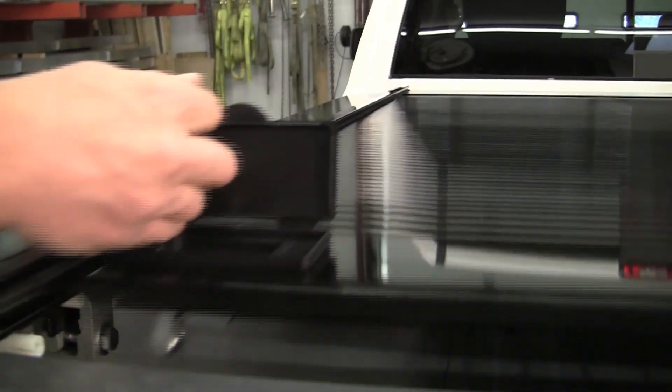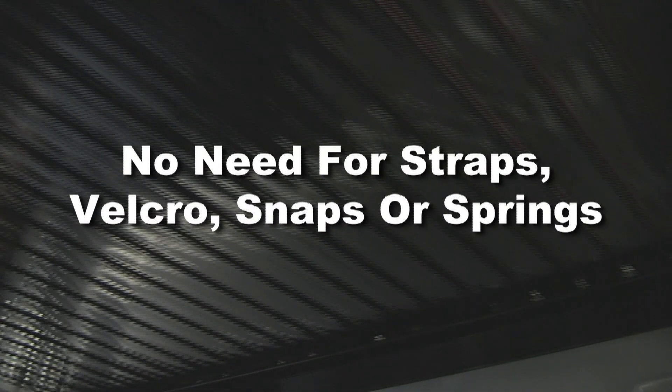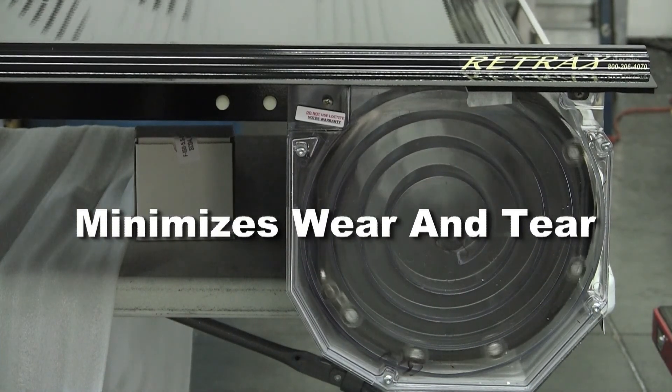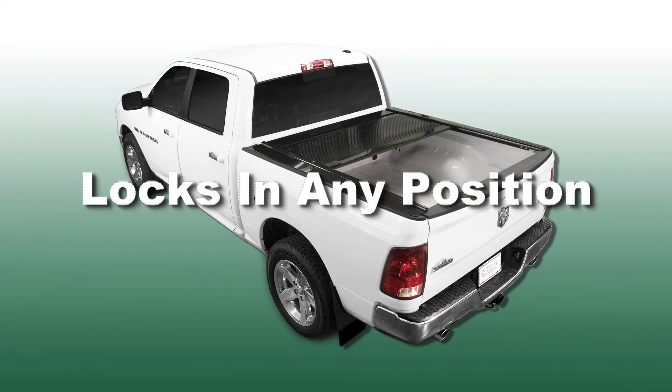Sealed ball-bearing rollers ensure that the Retrax opens and closes easily without the use of pull straps, velcro, snaps, or springs. The compact spiral track storage system prevents the cover from coming in contact with itself as it retracts, minimizing wear and tear. Plus, the cover is lockable in any position along the rail.